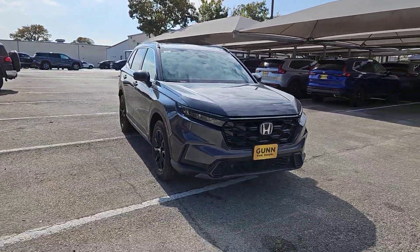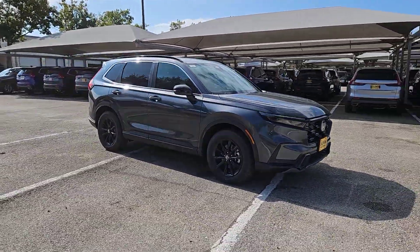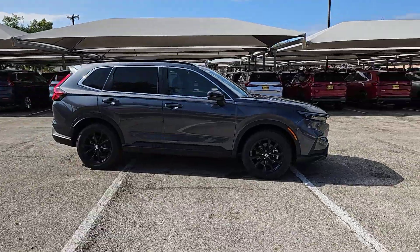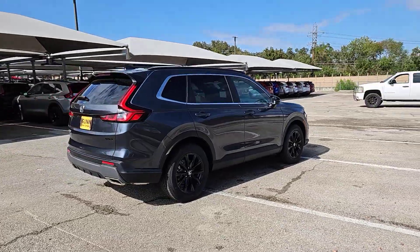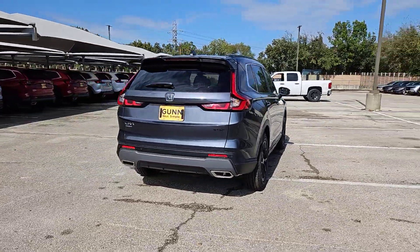Get into a car with value. 2025 Honda CR-V Hybrid. This good-looking CR-V Hybrid delivers future-focused efficiency, convenient versatility, and a rugged sense of adventure.